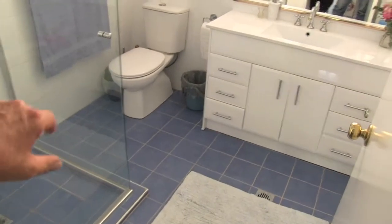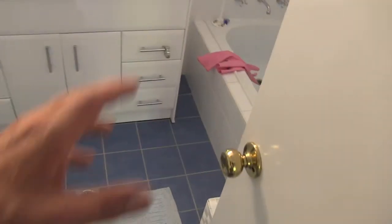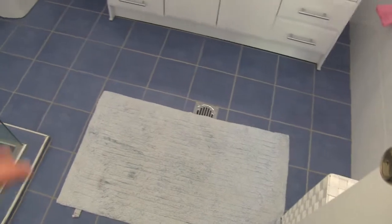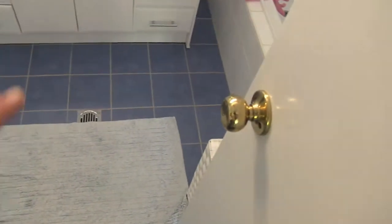The upper level bathroom contains a shower recess, toilet, vanity unit, and bath. Toilet flooring has a visible floor waste. The bathroom floor is nice and sturdy with no real cracks or issues.